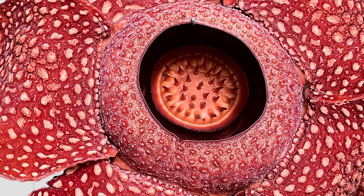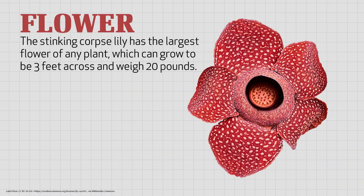So what's so amazing about this plant, you might ask? Well, first, it has the largest flower of any plant in the entire world. The flower can grow to be three feet across, and it can weigh 20 pounds. Now, 20 pounds is about five pounds more than the heaviest bowling ball you've ever seen.